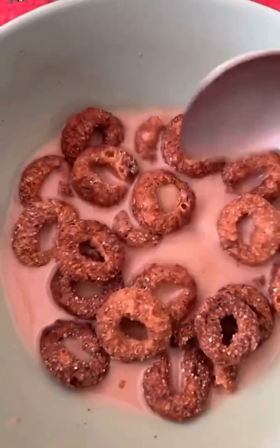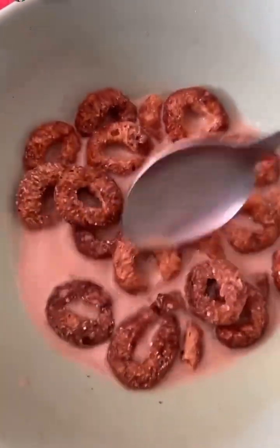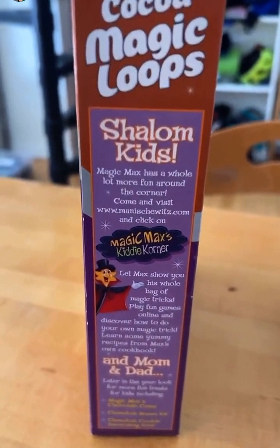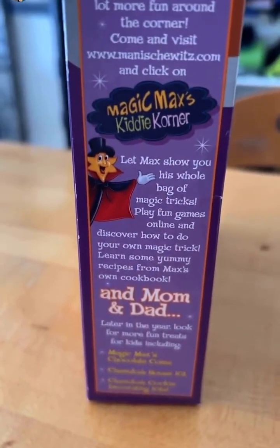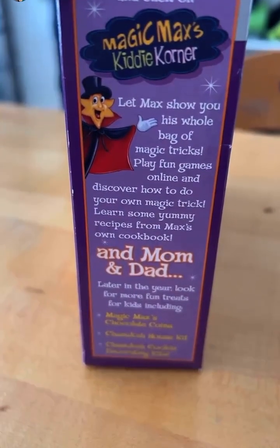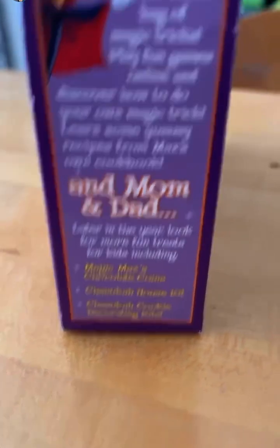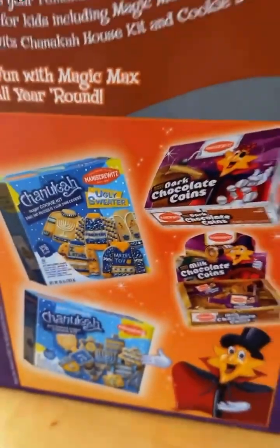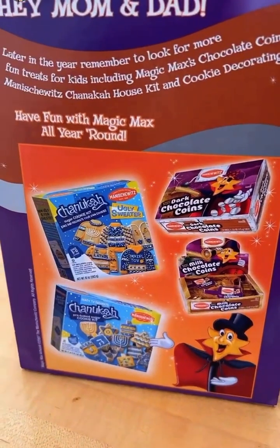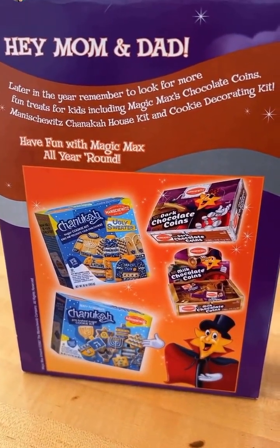I'm using a smaller bowl for the same amount of cereal, so we'll see how that goes. While we wait six months for that to sog, let's check out the side. Shalom, kids! Magic Max has a whole bag of tricks — he's like David Blaine. You can get some yummy recipes, including Magic Coins, the house kit, and the decorating kit, which you can see on the back. Magic Max is selling hard and selling fast. You can have fun with him all year round, but you only have to eat his food like once a year. I don't know how often Passover is.